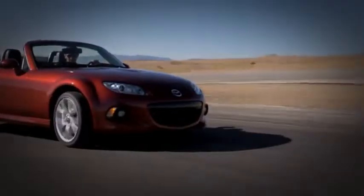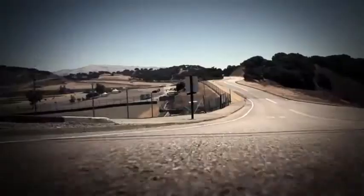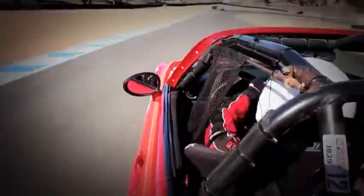Along the way, the MX-5 has become the best-selling roadster of all time, with nearly a million sold to date. It's also a legend on the track, where the car's lightness and reflexes are huge advantages.